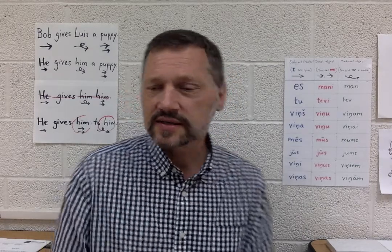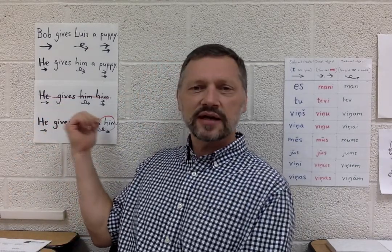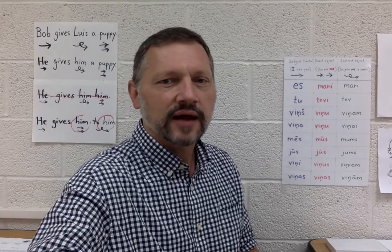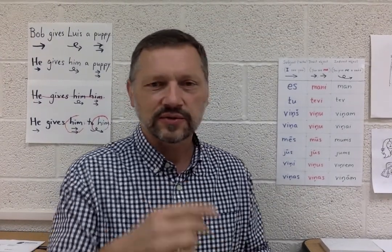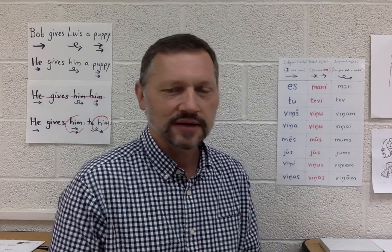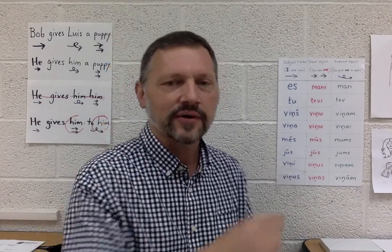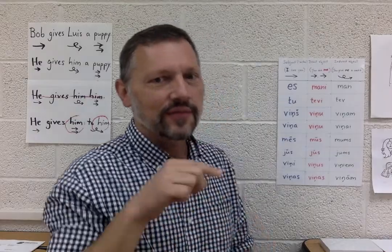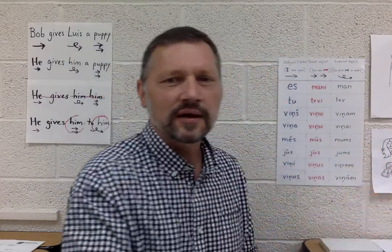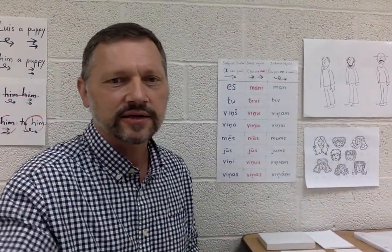When you make a distinction between the direct object 'him' and the indirect object 'him,' it's always clear what function the word serves in the sentence. As we go through the Latvian pronouns, we'll gesture all three times — that's a great help for remembering. Instead of memorizing a chart, you remember: this is 'me,' this is 'you' — not 'I'm giving you away,' but 'I'm giving something to you.' It just keeps things clear in your mind.